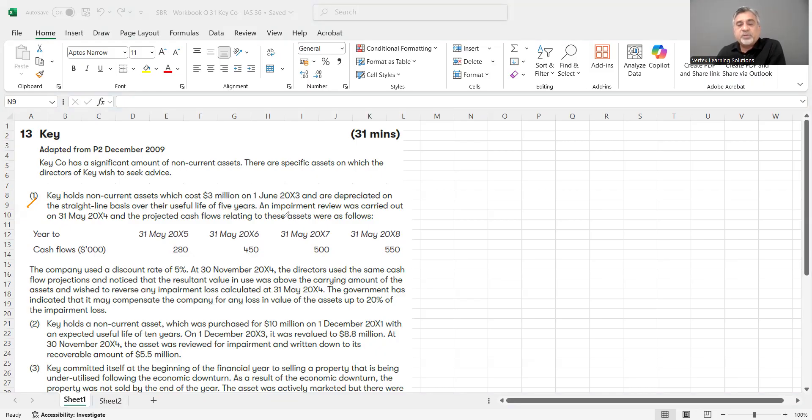An impairment review was carried out on 31st May 2004 — exactly after one year. So 1st June you bought the asset, 31st May 2004 one year has passed, one year's depreciation has been charged, and now you are doing the impairment review. The projected cash flows relating to these assets were as follows.